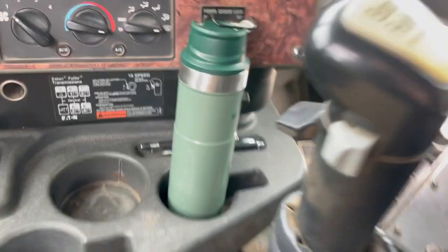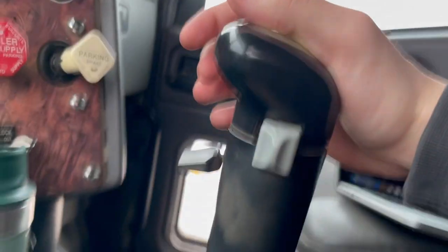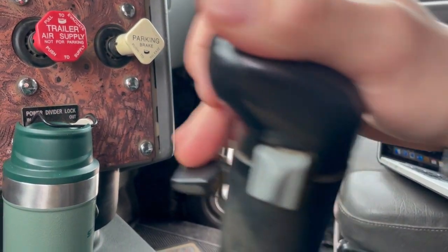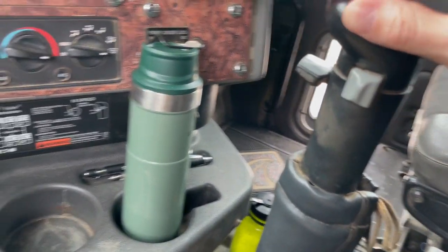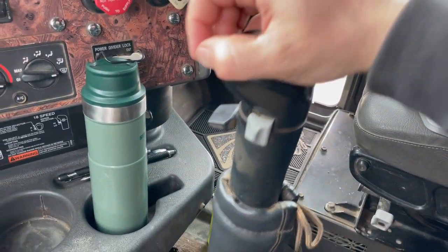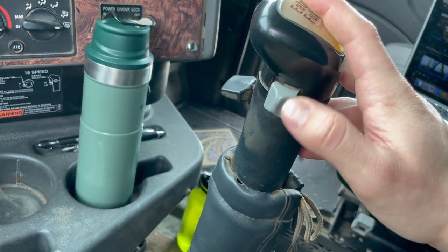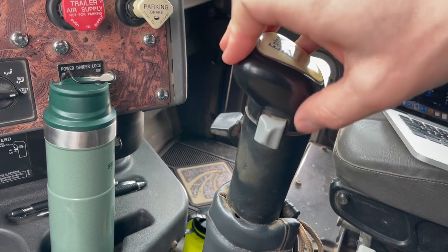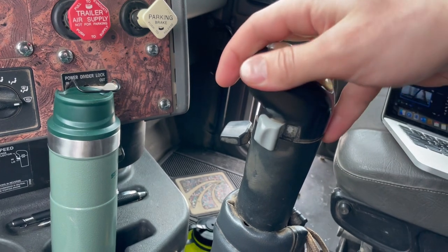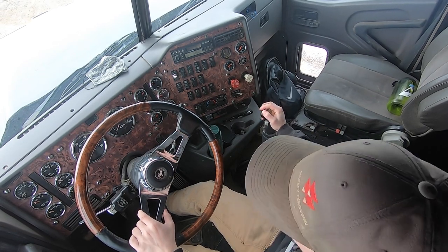For shifting in an 18-speed, looking at the shift column: the first thing you'll notice is the range selector. Right now in the down position we are in low range - gears one through four. Flip it up and now we're in high range - gears five through eight. So when going from fourth gear to fifth, you flip the range selector up. Right here is our splitter, which splits each gear into a high and low. In fourth gear, flip it forward for four high, or pull it back for four low.